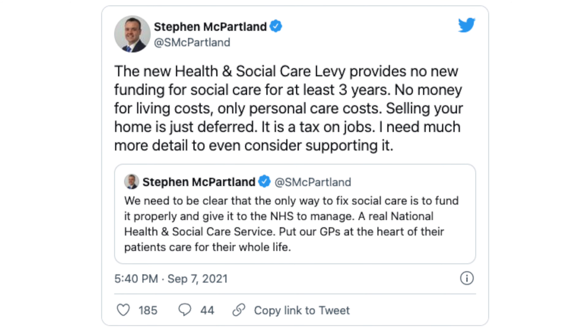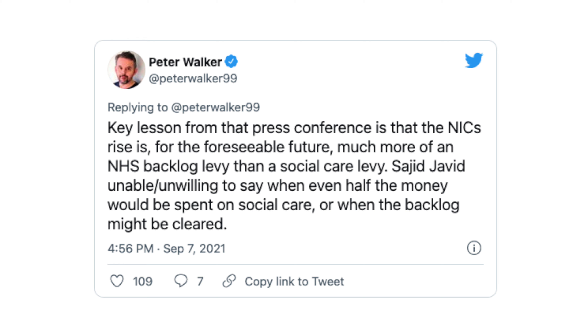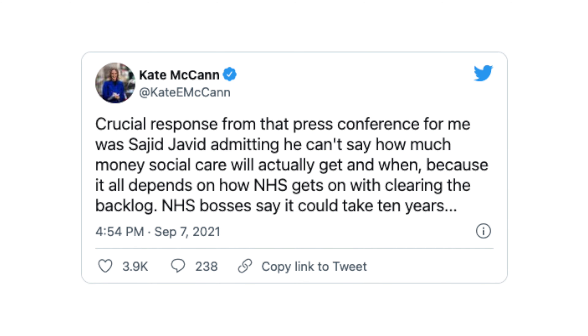As you can see there are two sides to every story, and it looks like the 1.25% national insurance rate increase will not be used for the reform of social care, at least not at the start anyway. This is because it's going to take years for the NHS backlog to be cleared, meaning that people will still likely have to sell their homes and use their life savings to pay for social care. The Tory MP Stephen McPartland said the new health and social care levy provides no new funding for social care for at least three years — no money for living costs, only personal care costs, and selling your home is just deferred. Political correspondent Peter Walker noted that the national insurance rise is, for the foreseeable future, much more of an NHS backlog levy than a social care levy. And Kate McCann, political correspondent for Sky News, said the crucial response was Sajid Javid admitting he can't say how much money social care will actually get and when, because it all depends on how the NHS gets on with clearing the backlog — and NHS bosses say it could take 10 years.